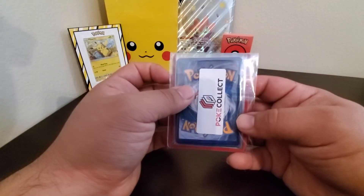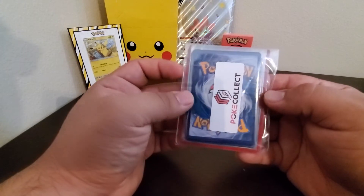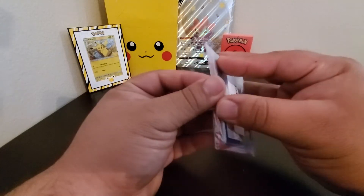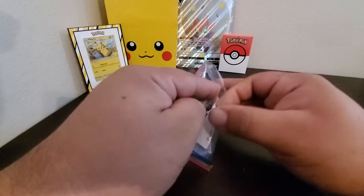Hey, what's up guys! Got a little mysterious package from PokeCollect. If you guys are looking for Pokémon cards that are mysterious, you guys can order from here — it's pretty cool. Let's see what type of pulls we get today.